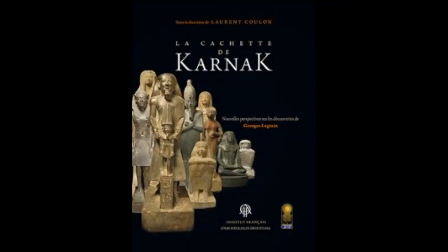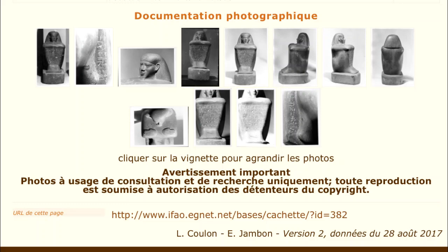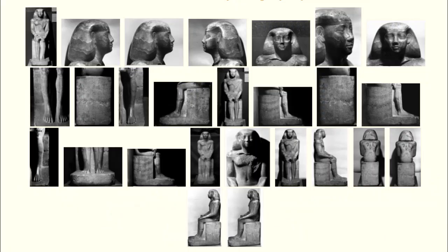Though many resources enable me to consider these statues at a distance, being able to view and interact with these objects in person will allow me to gain a more comprehensive understanding of their function and use of text. Pictures available through the Carnac-Cachette database often include few images of the entire object and many partial photographs which, though helpful, are often limiting, particularly in communicating the true size of the object.